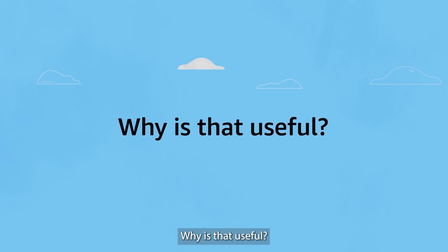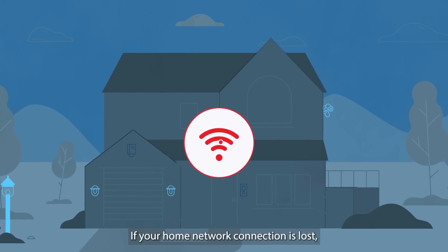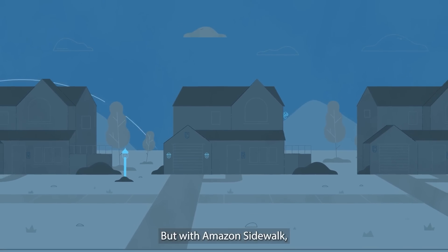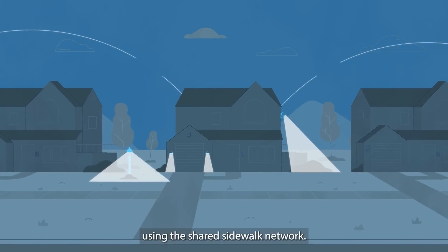Why is that useful? Say you're out of town and you want to remotely turn on your outdoor lights. If your home network connection is lost, so is that communication. But with Amazon Sidewalk, your lights still receive that message using the shared Sidewalk network.